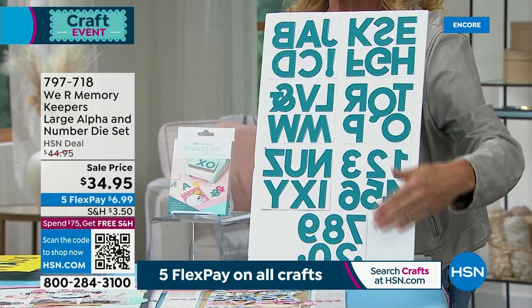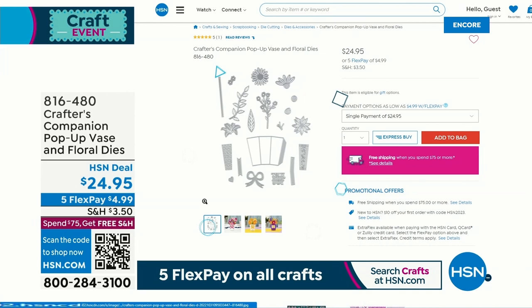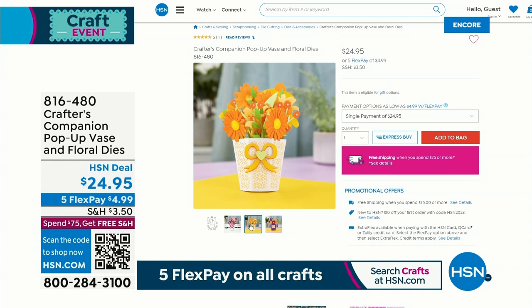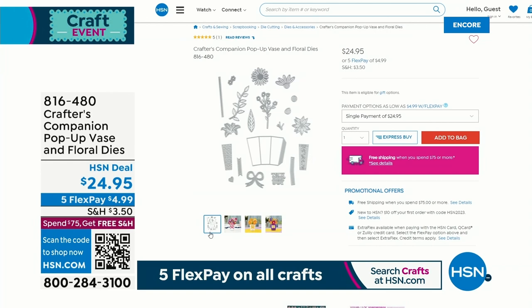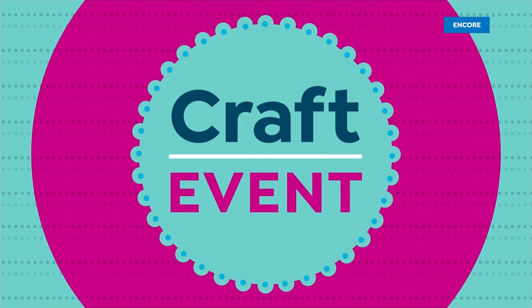Coming up in ten minutes, this is what we're calling the Pop-Up Vase and Floral Dyes. It's brand new. Oh my gosh, is this adorable? It's brand new, it's from Sarah Davies, the price is easy at $24.95. You'll see that in ten. And please stay — it is worth sticking around because I have the best five-and-five that I've ever done, ever, across all the five-and-fives I've done across all the brands coming up tonight. It's a darn good five-and-five. That is bold for me to say, but it's that good.